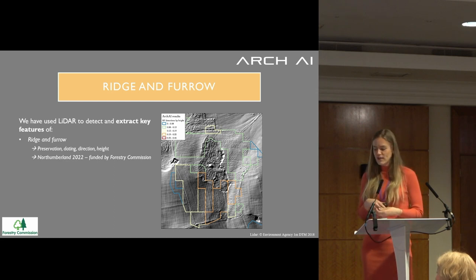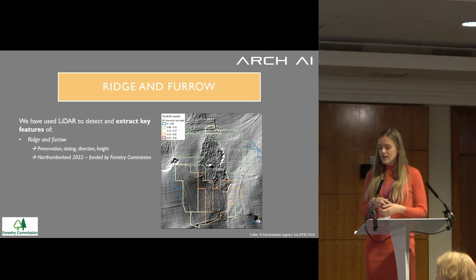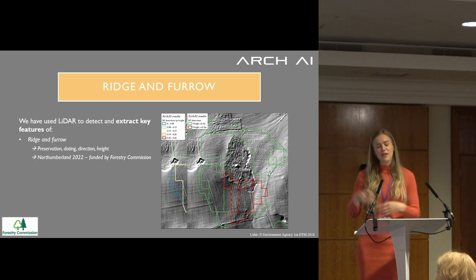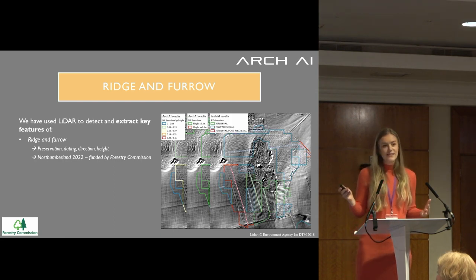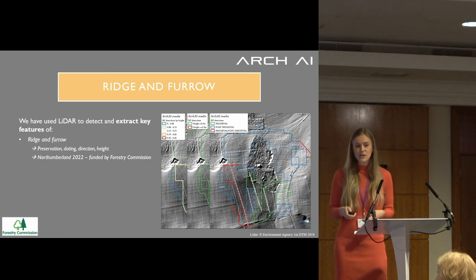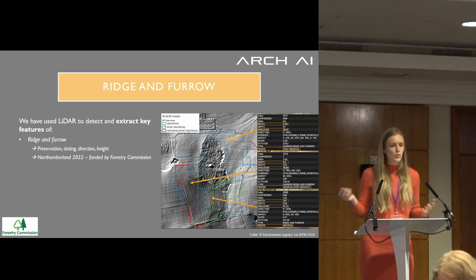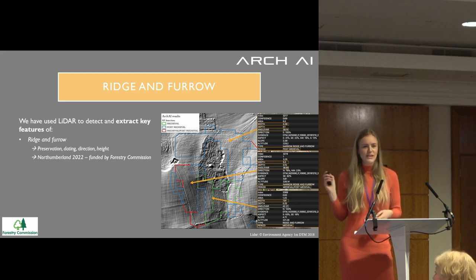We've been looking at extracting more data like direction and height. You can see the different heights the AI returns, and you can create a threshold — say, 20 centimeters: anything above that we want to preserve. The red areas here would be required to be preserved. Looking at the dating, the same area that came back with good preservation also came back as medieval, so that area should be avoided in tree planting. We produce a data table with all these assessments, including slope and aspect layers that may generate new research insights.